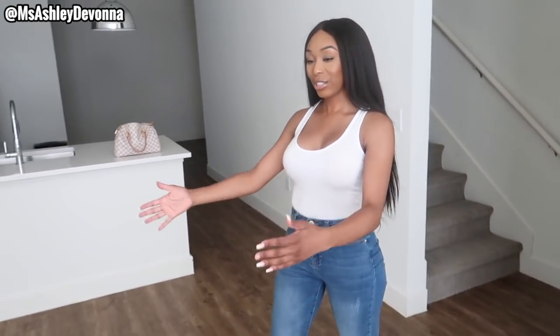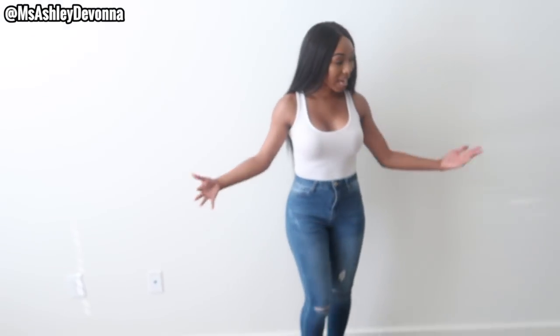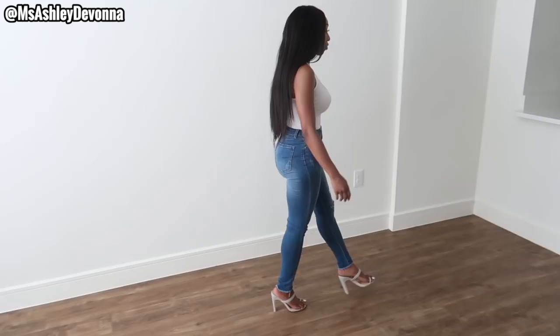Welcome to my home! So when you first walk in, you can see this is the living room area. Here is where I'm going to mount my television. You wrap around and you can see I have this big huge wall, so I can do really whatever I want right here. I'm going to put my couch right here.